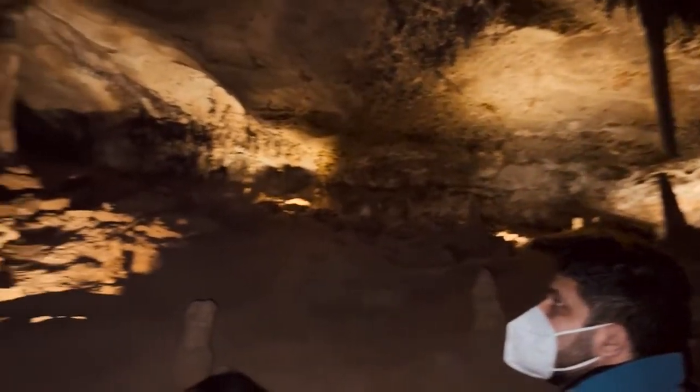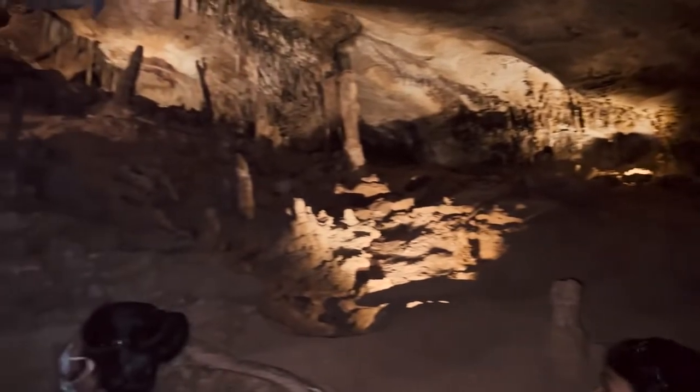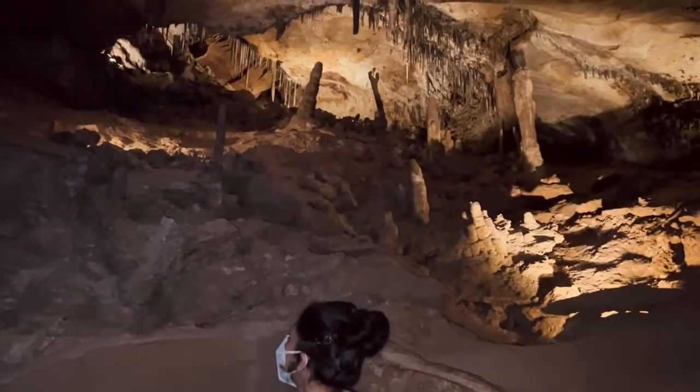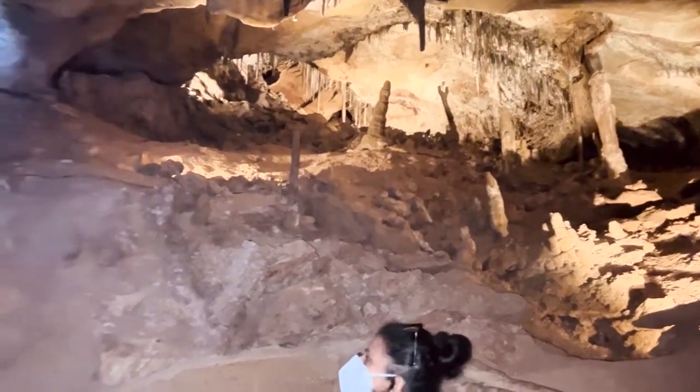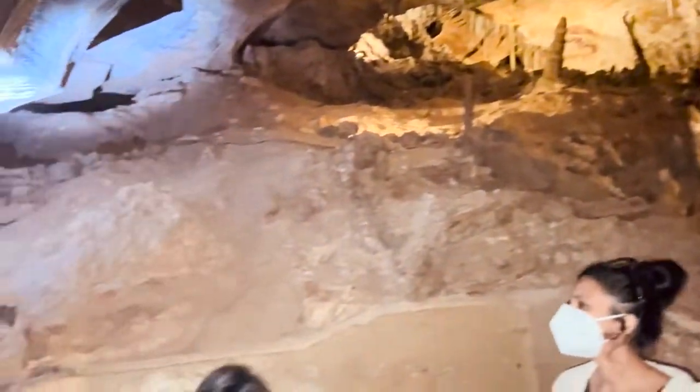Colorado cave bacon is about 4 feet long there, hangs down about a foot. And we like to tease folks from Texas because not everything in Texas is bigger — this is our Texas cave bacon right there.